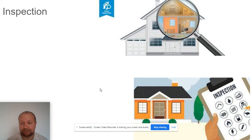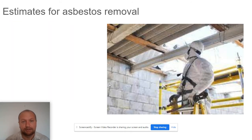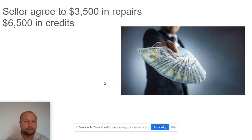Right away we scheduled an inspection. The inspection found a couple of items, so my clients went back a few days later with contractors to get estimates — for upgrades to the heating, asbestos removal, a roof leak, and plumbing and drainage. We then sent a request for repair along with those estimates. The seller agreed to conduct $3,500 worth of repairs during escrow, completed before close, and also gave the buyer $6,500 in credits applied to their closing costs.